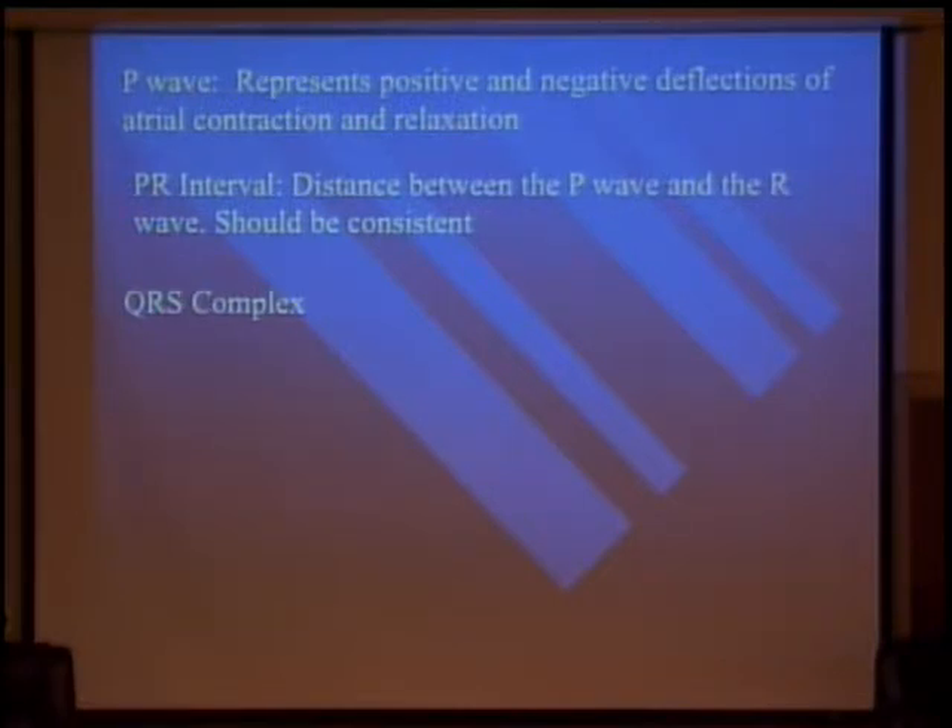You'll be able to say, 'Dr. Rohde, this patient's on Pacerone and they're in here with runs of V-tach.' Or they have torsades — that's not good. So we look at the PR intervals, we look at the QRS.